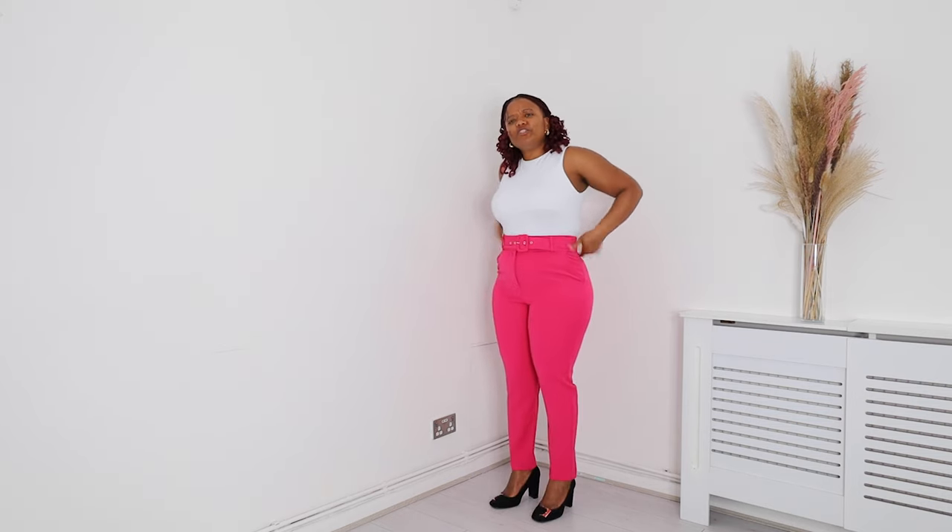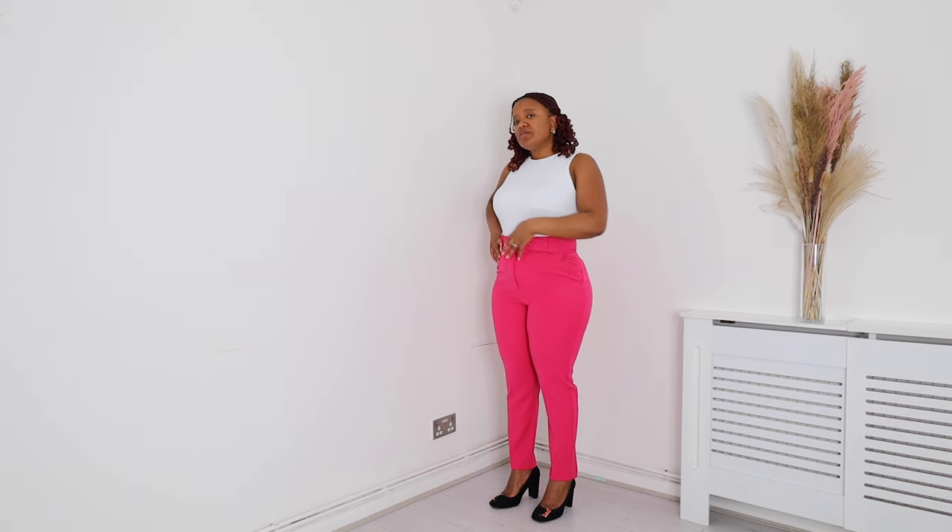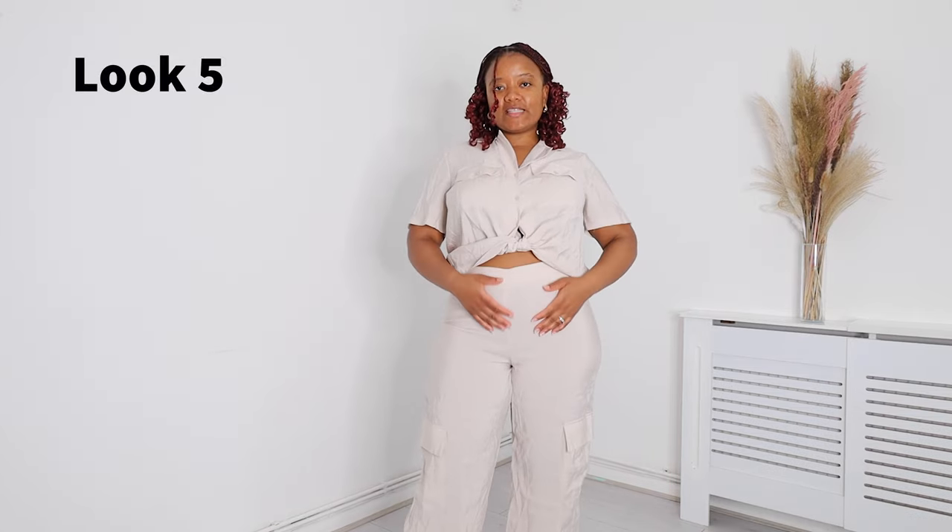The pants are fitted but not too tight — I think it's the perfect fit. I wouldn't want to go a size up because I feel like you'd be loose at the waist, and the waist is actually fitting really well.